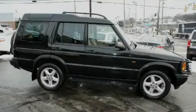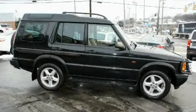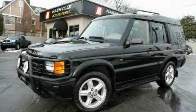It features a 4.0-liter eight-cylinder engine, an automatic transmission, and four-wheel drive. Stop by today and test drive this SUV for yourself.